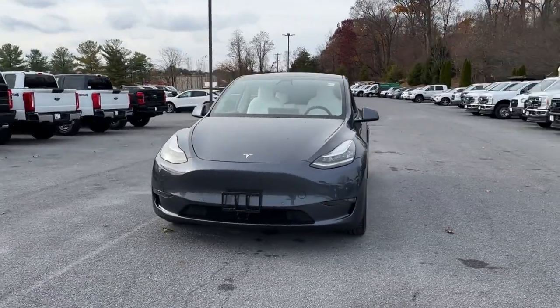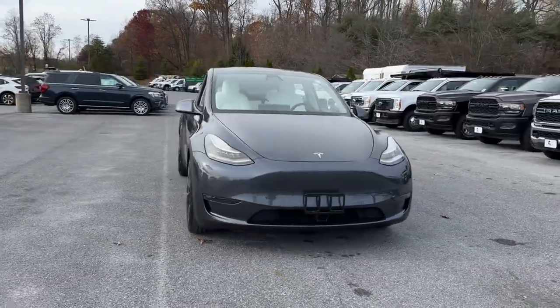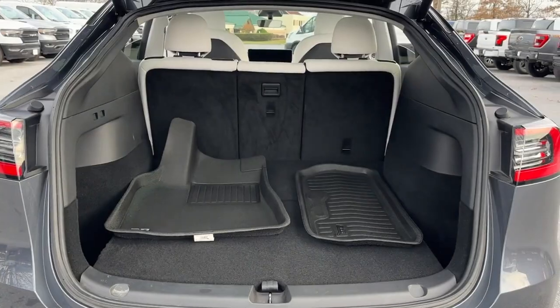Blind spot monitor, all-wheel drive, parking aid sensor, and heated side view mirrors.